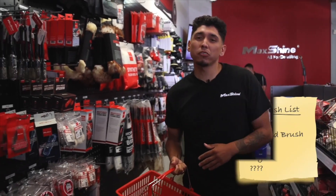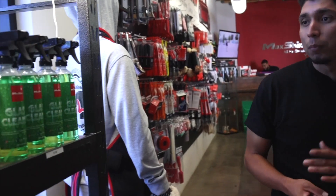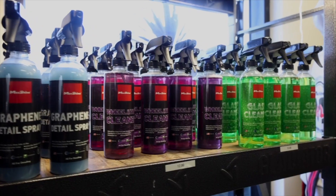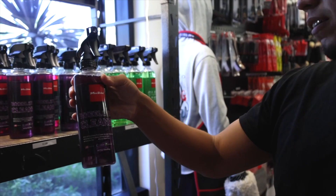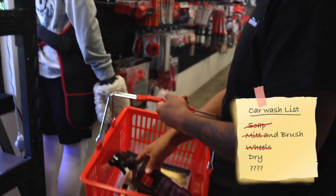I do need to clean my wheels and tires — they've been looking pretty dusty lately. Perfect, wheel and tire cleaner. I've used this one before, it's perfect. It's a degreaser, takes everything off.